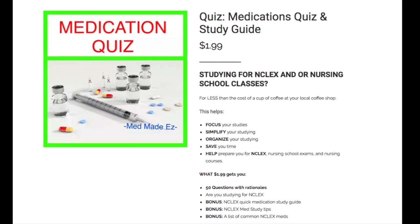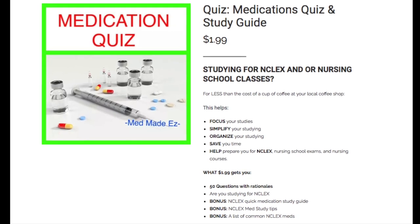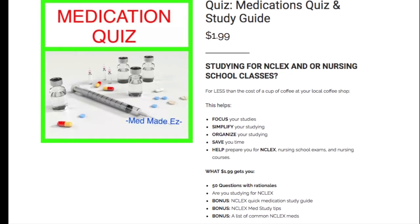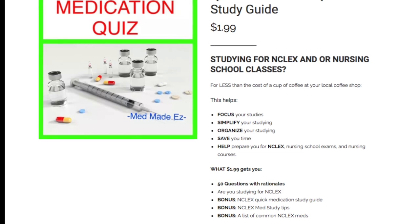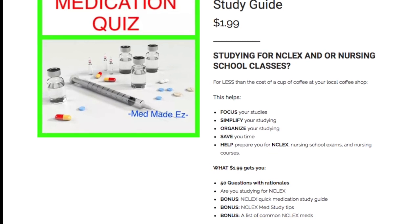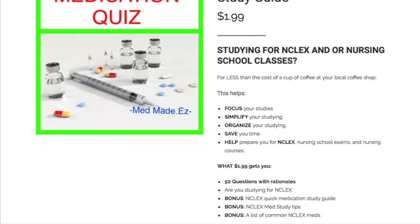Just real quickly before we begin our video about levofloxacin, make sure to head over to our site medmadeeasy.com and take a look at our quizzes. They're very helpful for studying — if you're trying to study for NCLEX or nursing school. They help focus your studies, and there are also other products as well. Now let's go ahead and get into this video.